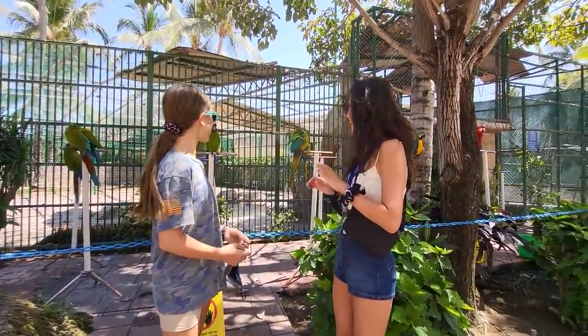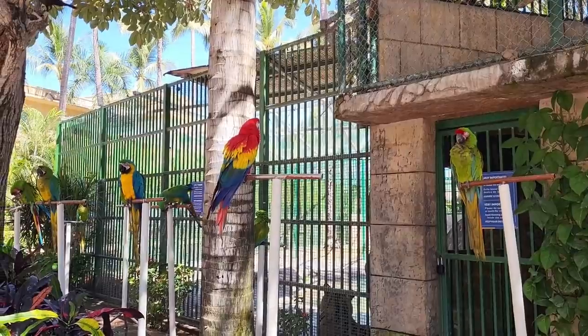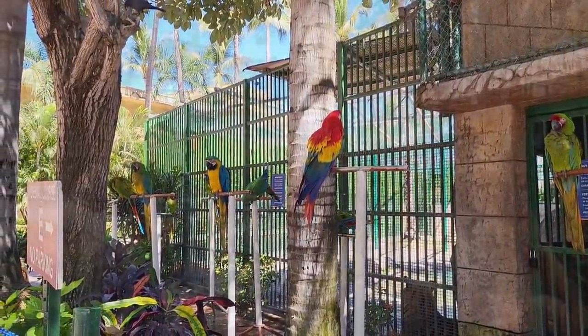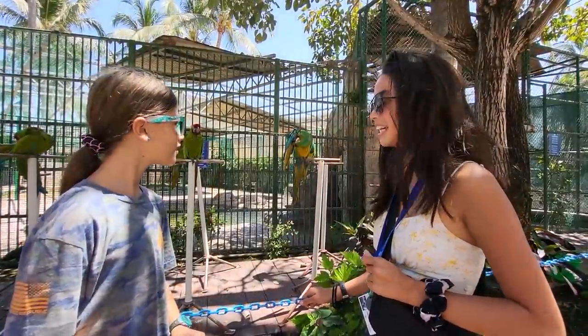The resort has pretty much everything — pools, a shopping center, and there are even tigers and macaws. There are so many macaws here. They always take them out and sometimes take a hose out and feed them the water like a dog. It's hilarious.